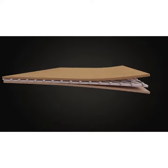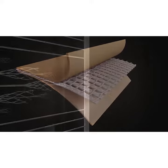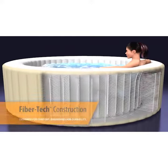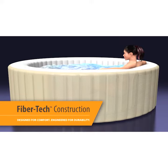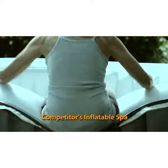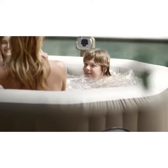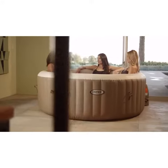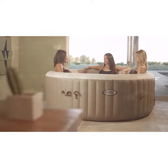Pure Spa is built with puncture-resistant 3-ply laminated material which is enhanced with lightweight high-strength fibers for amazing durability and comfort. Introducing innovative and patented Fiber-Tech construction designed to offer superior structural stability while maintaining a comfortable surface for a luxurious and refreshing spa experience, unlike conventional inflatable spas.